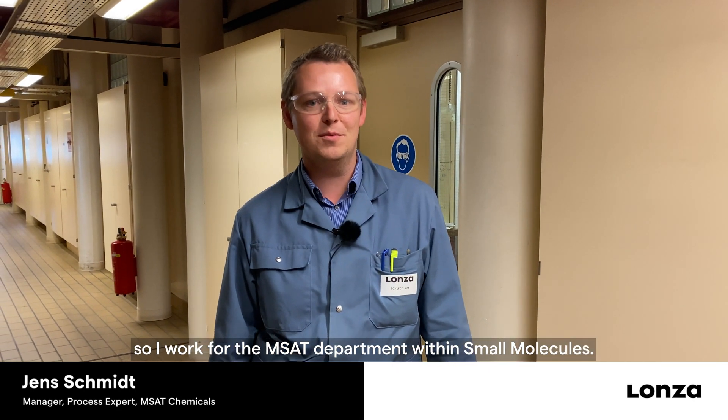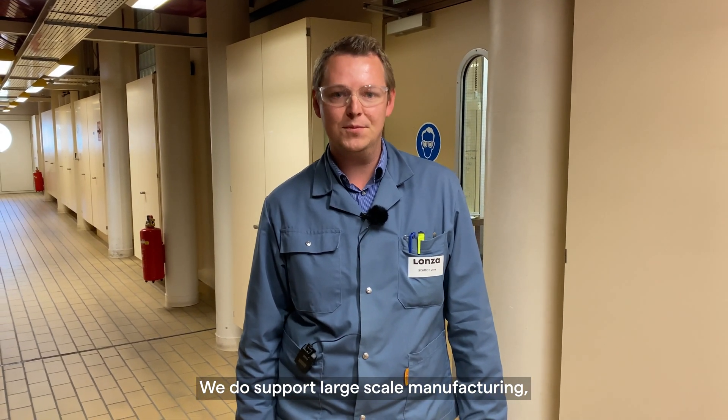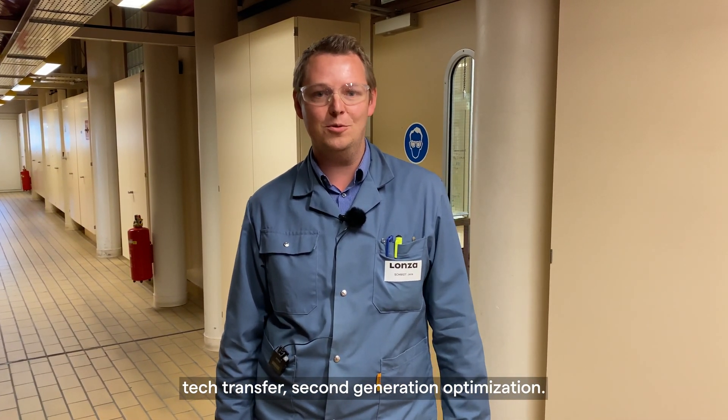I'm Jens Schmidt, I'm an MSAT chemist, so I work for the MSAT department within small molecules. We do support large-scale manufacturing, so basically everything from troubleshooting, tech transfer, second-generation, optimization — everything that covers the commercial phase of the product.